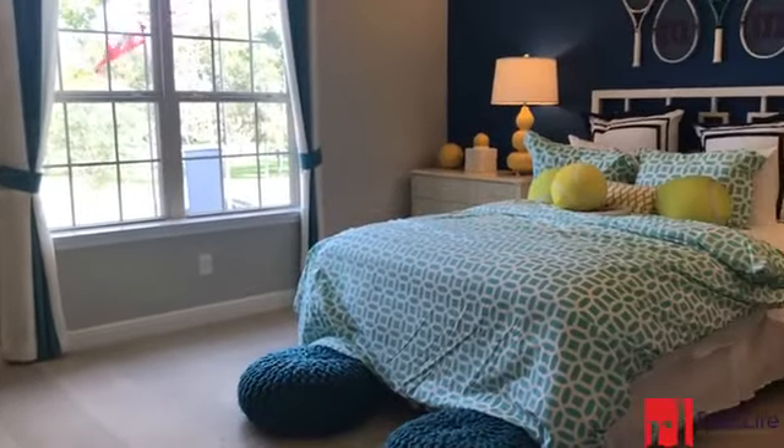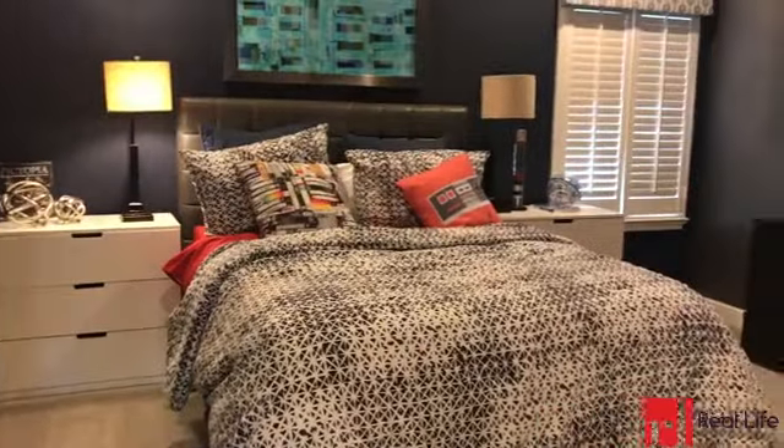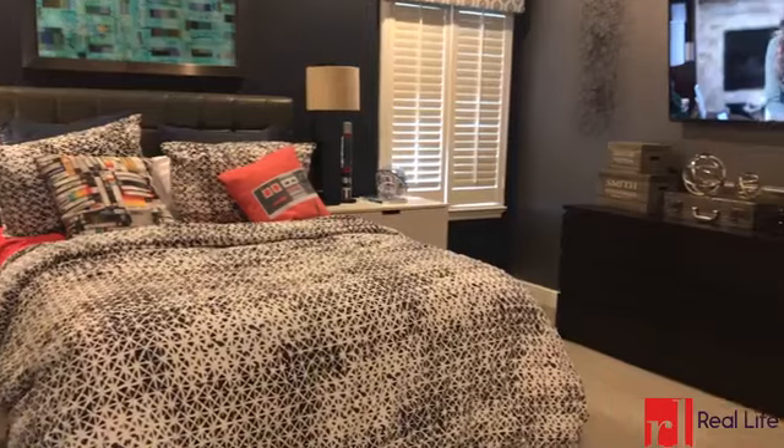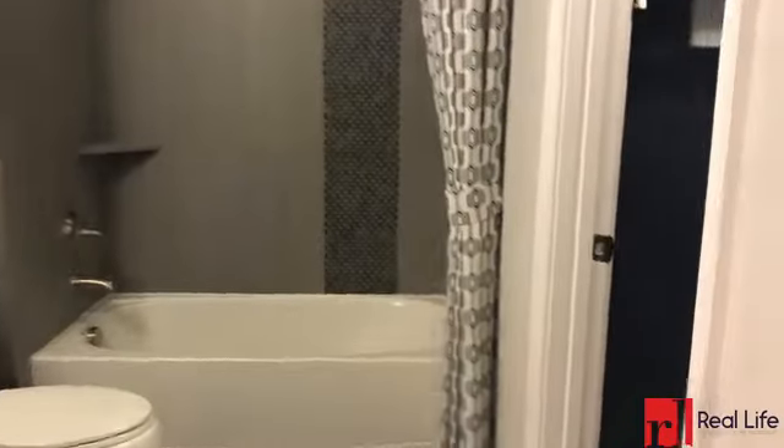Around the corner is your third and fourth guest room, also equipped with en suite full bathrooms. Each room in the home comes with a walk-in closet.